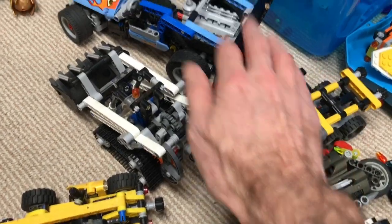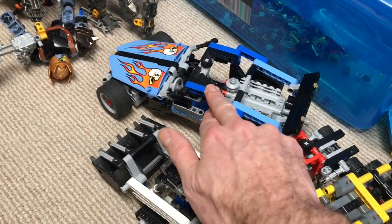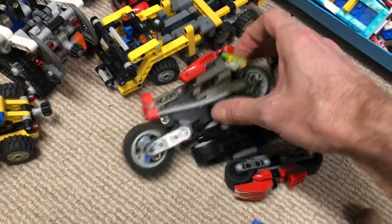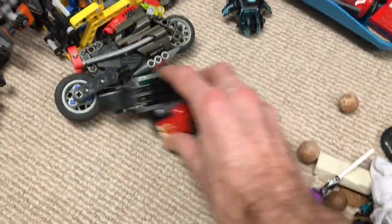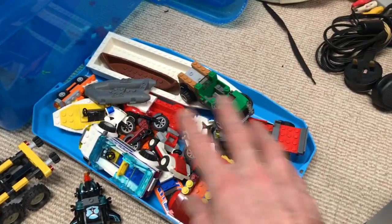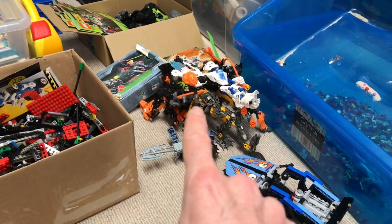These are Technic vehicles that were pulled out, ready to go. That'll probably be sold on its own, and then we'll do a little bundle of pull-back-and-go bikes and stuff. Various vehicles that were ready-made — I'll probably job-lot that. And there's a job lot of Bionicles ready to go as well.